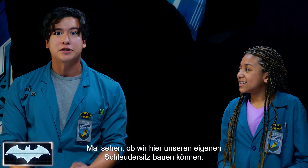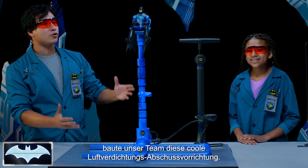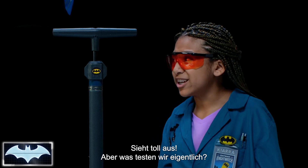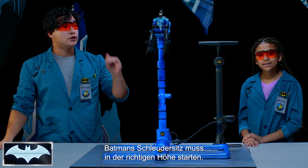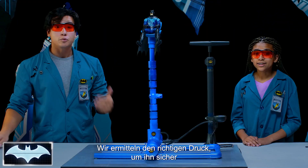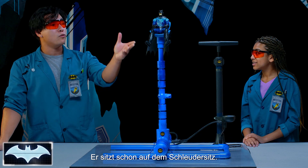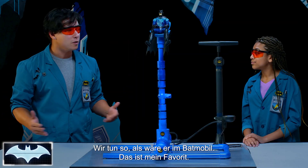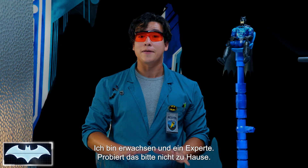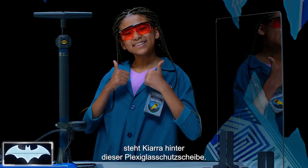We're going to test that out today and make our own ejector seat right here in the lab. Our team has created this really cool air compressor launcher. But what exactly are we testing? Batman needs his ejector seat to launch at just the right height. If it's too high, he'll launch into the Gotham City skies. And if it's too low, he'll still be in danger. So we're going to test what the right amount of pressure is to get him out safely. We've already got him sitting in his ejector seat — we're going to pretend it's in the Batmobile. Now, I'm an adult and an expert, so please do not try this at home. Since we're launching something, for extra safety measures, we're going to have Kiara stand behind this wonderful plexiglass surface.